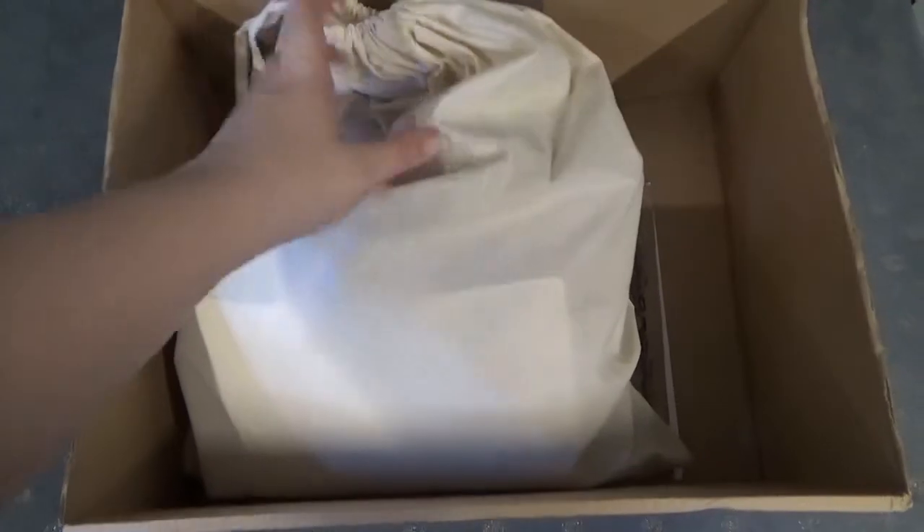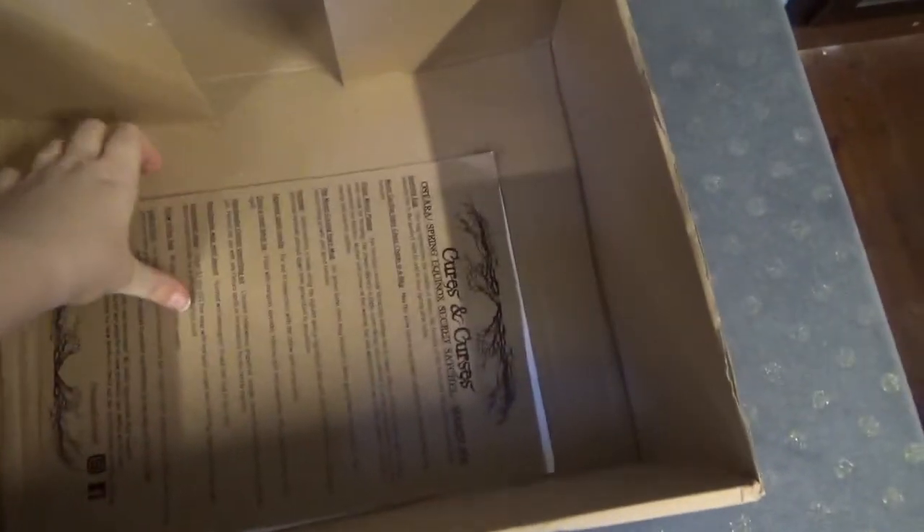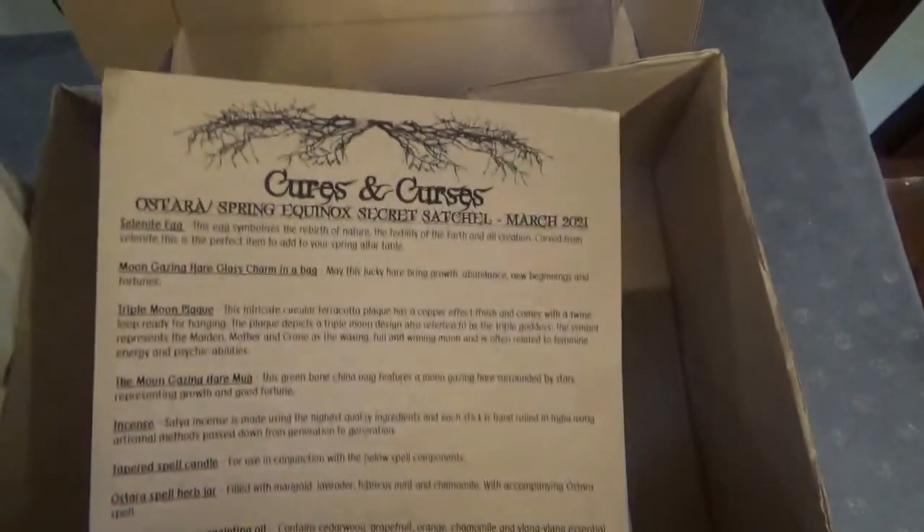Ostara is one of the holidays where you celebrate that nature is slowly coming back to life. I think I've babbled enough about this box — time for a sneak peek! I put everything in a box and we have our pouch, and underneath are our papers that were also part of this box. So yeah, we have our satchel — I'm going to open it a bit so I can easily access the items.